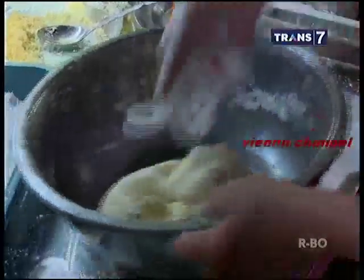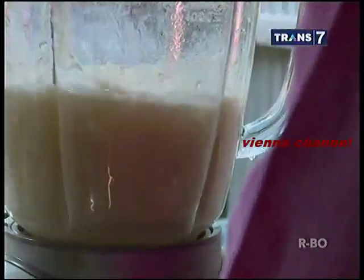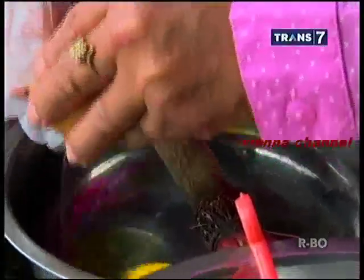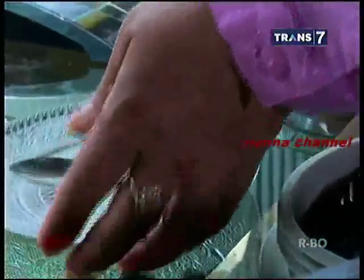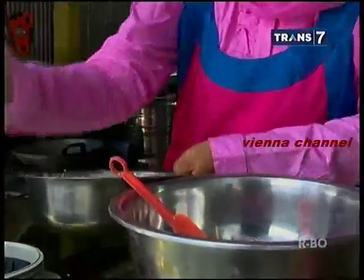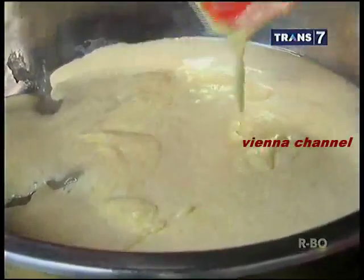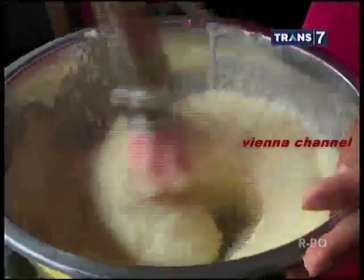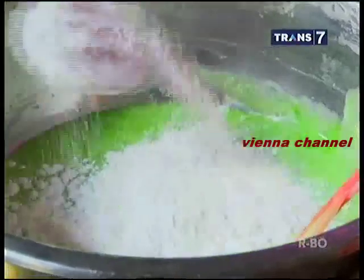Untuk membuat stik, rumput laut segar hanya di-blender saja tanpa perlu dikukus sebelumnya, sehingga tekstur rumput lautnya masih terasa dan lebih kasar dibandingkan adonan kertas keju. Bahan-bahan seperti telur, panili, dan gula diaduk merata hingga mengembang, lalu rumput laut yang sudah di-blender kasar ditambahkan ke dalam adonan. Tepung beras ketan juga dijadikan pelengkap adonan stik rumput laut ini. Pewarna makanan dapat ditambahkan ke dalam adonan stik untuk menghasilkan variasi warna yang lebih menarik.